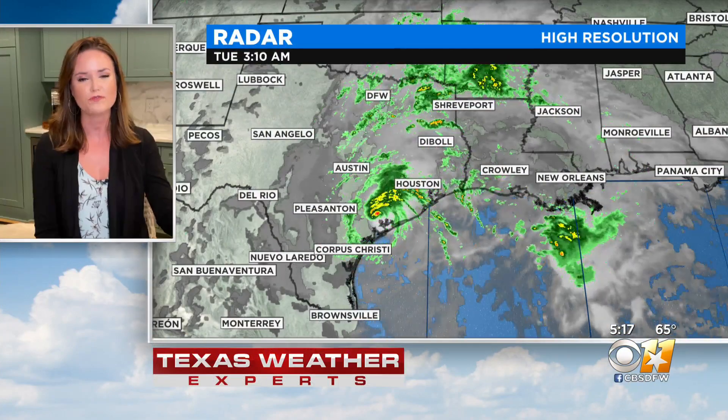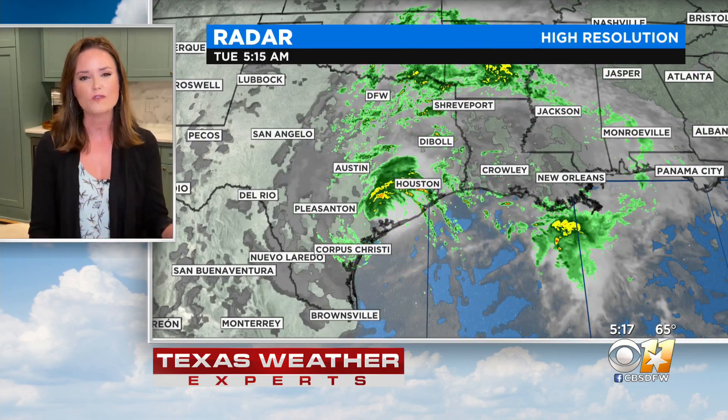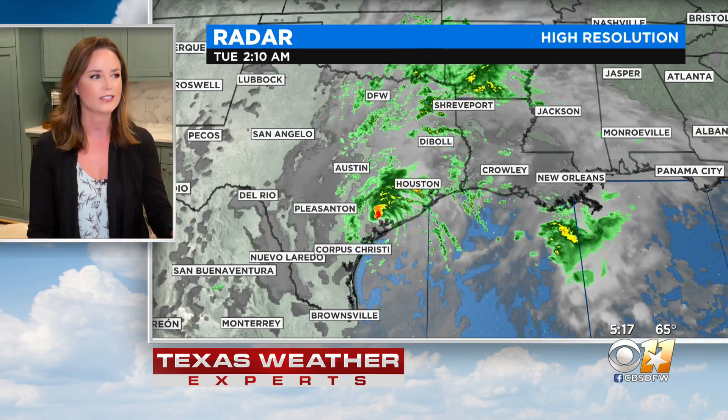We are seeing widespread showers start to move back in. Of course, it's all thanks to Tropical Storm Beta. If you missed it, that storm did make landfall overnight right around the central Texas coast.